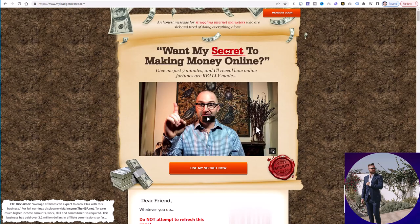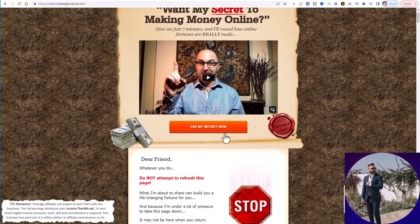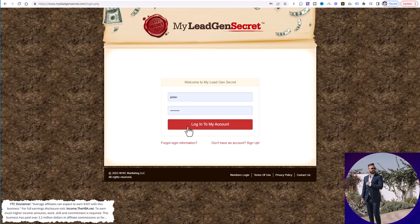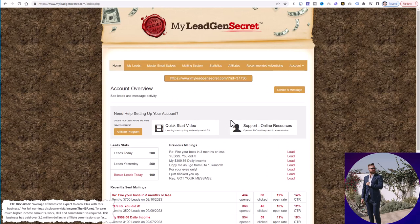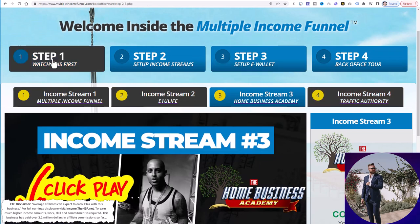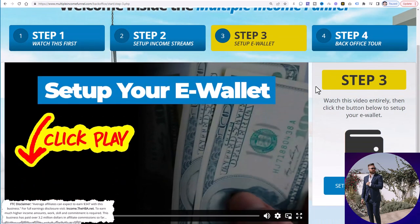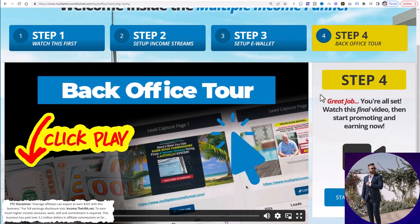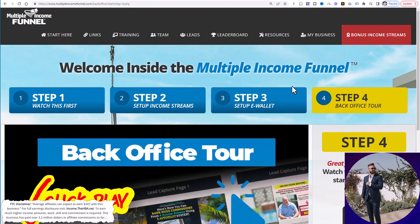So when you click the link below, which is going to be one of the steps, you're simply going to come to this page. You're going to click on 'Use MySecret Now,' enter your email address, fill out the form, and log into the members area right here. I'll show you exactly what to do in this video once you are logged in. But we're going to jump back to the next step. Up to this point, we have set up our Multiple Income Funnel — we filled out the order form, completed all of these steps. Make sure you've completed step one, step two, step three, and step four. Step three is so you can get paid, and step four is simply a back office tour so you can find your affiliate links and start sharing them.